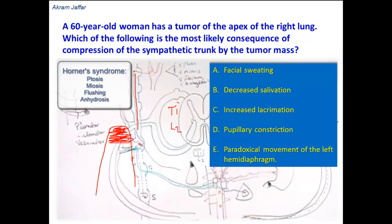Miosis occurs because the dilator pupillary muscle is supplied by sympathetic fibers, so if these fibers fail, the result is miosis. Flushing occurs because of vasodilatation of the blood vessels of the skin — normally supplied by sympathetic fibers causing vasoconstriction and pallor — but if these fibers are destroyed, flushing results. There is also anhydrosis due to deprivation of sympathetic innervation of sweat glands.